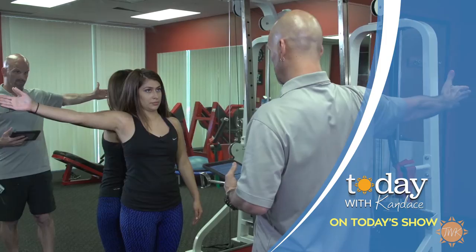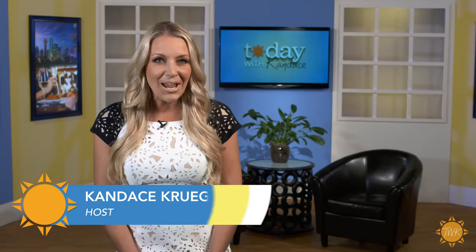Good morning and welcome to our show. Today we'll meet an adorable little dog in need of a good home, find out how to optimize your workouts for the best results, and learn how a weekend at the beach is only a short drive away. But first, it can be a challenge to get kids motivated about education during the summer.